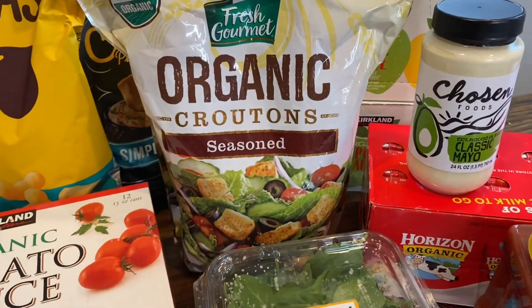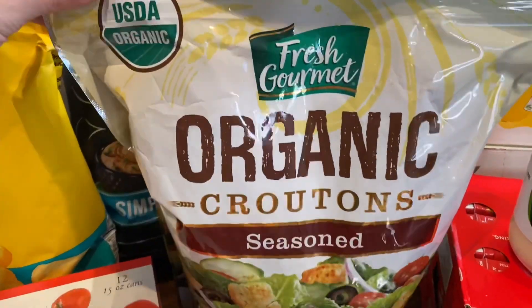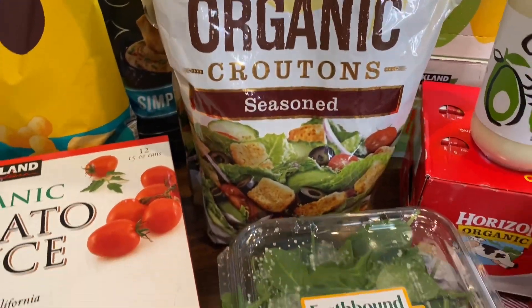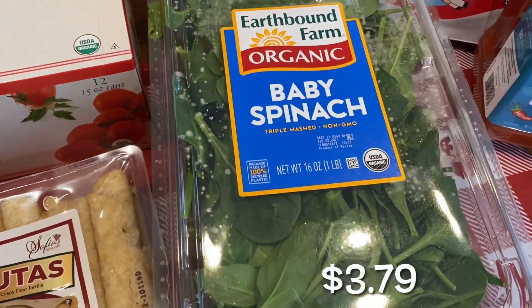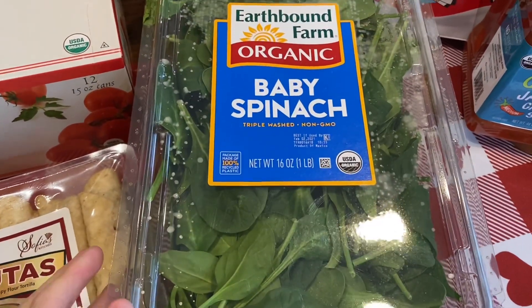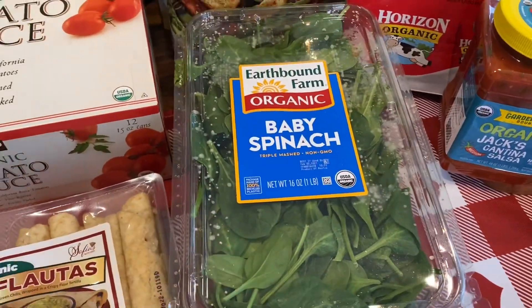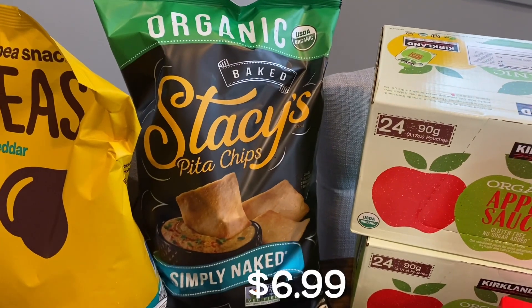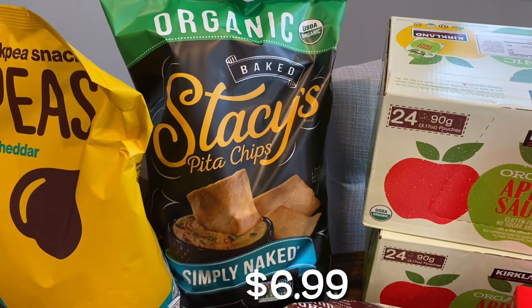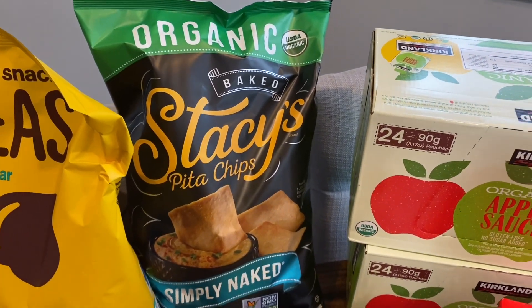I finally needed some more croutons for my salads. This lasts me months and it's resealable, so it lasts me months to go with my salads. And speaking of salads, I got the organic baby spinach. This is such a good deal at Costco — you cannot get this huge amount of spinach anywhere else for that price. And then I did need some more organic Stacy's pita chips; I have a bunch of hummus I've been wanting to eat, so I picked that up while I was there.